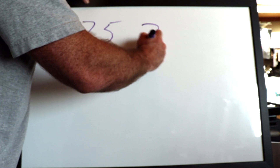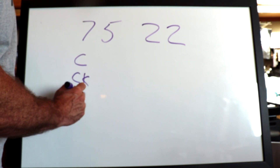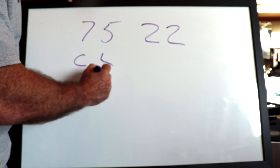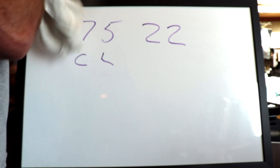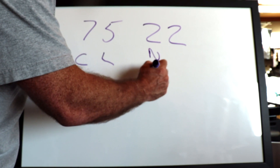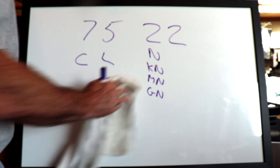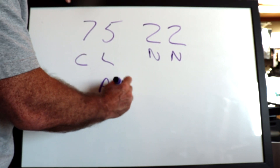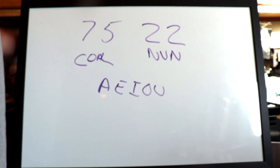Let's do some more. 7, 5, 2, 2. Seven is the 'ka' sound — use a C. Five is the 'luh' sound — use an L. Two is the 'nuh' sound — use an N. And two again — use another N. Adding vowels, we get 'col' for 75 and 'nun' for 22. So 7-5-2-2 is a colonel and a nun.